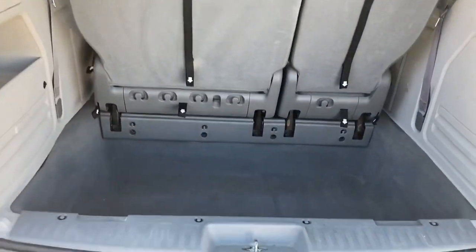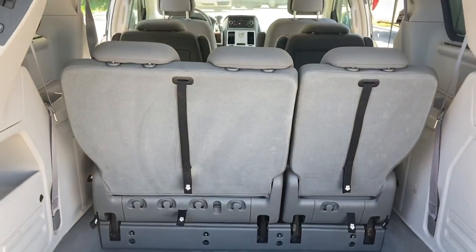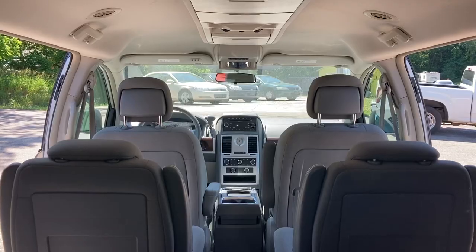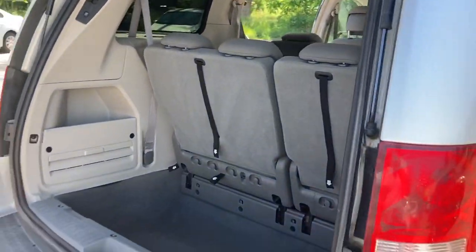Look at how beautiful and clean this is. This is a stow-and-go — all these seats stow flat into the floor and disappear. So if you have to haul furniture, a couch, a bed, or something, you can make these seats disappear into the floor and use it as a cargo van. These are very versatile, amazing.